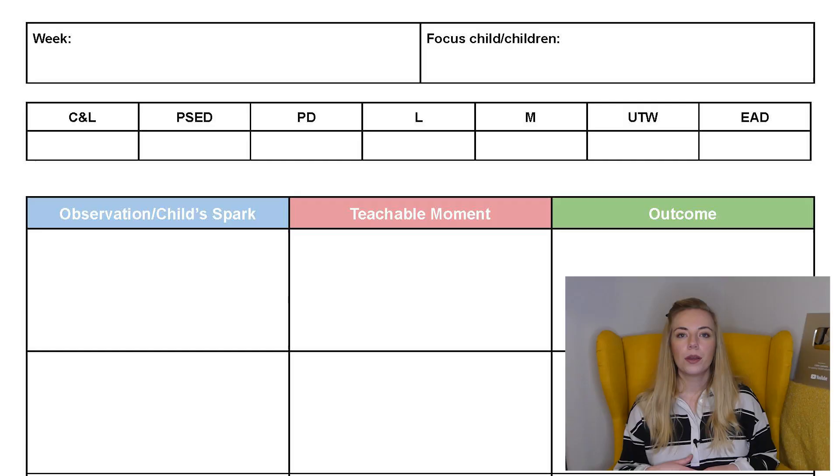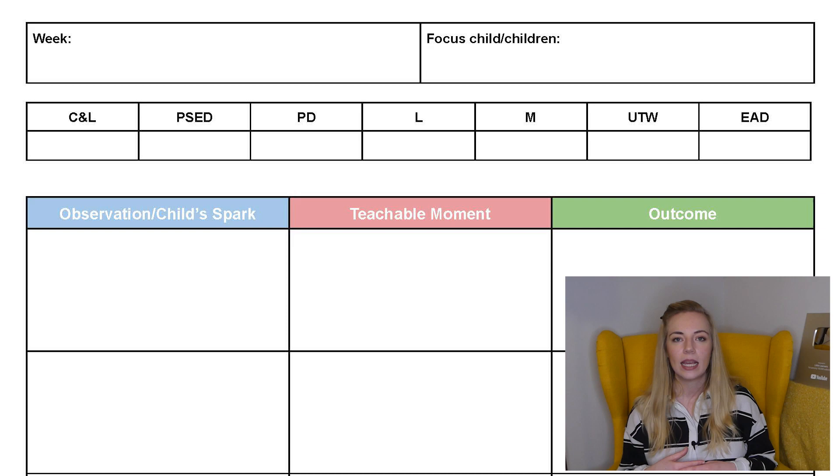If you're still finding this a little abstract, let's look at how you might document what you've done afterwards. In the moment planning is not about lots of written plans or lots of recording, but we do want to record observations so we can see how children are progressing. You might use a simple sheet with a section for the observation or child's spark, a section for your teachable moment — what you did — and then a section for the outcome, what happened as a result.